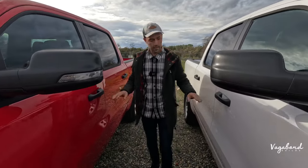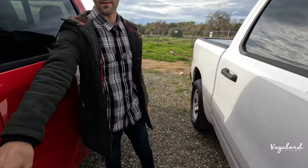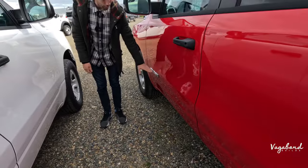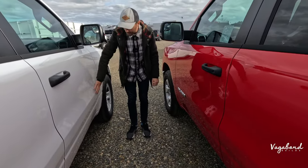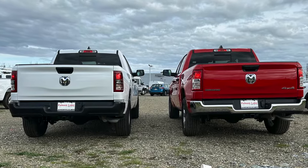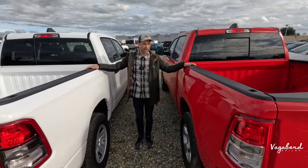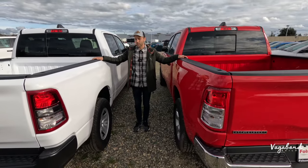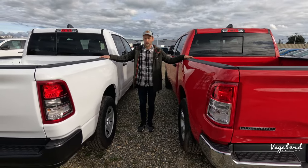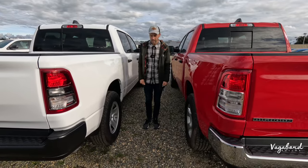Both have black plastic door handles. On the driver's door, the Bighorn has the Ram chrome badge while the Tradesman has nothing there. Moving forward, both trucks offer two bed length options — a 5'7" and a 6'4" — though those aren't featured in this video. Check out other comparison or single-truck review videos for more on that.